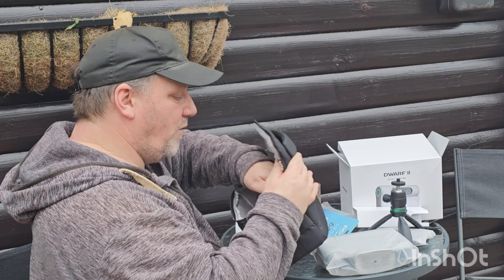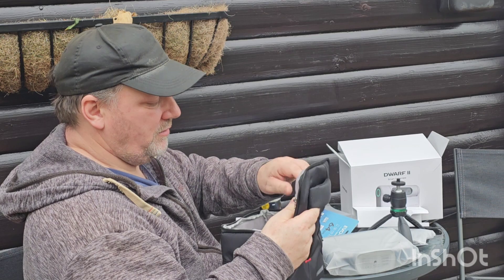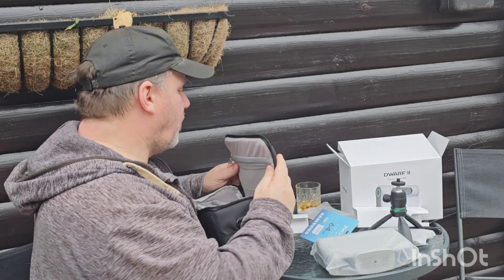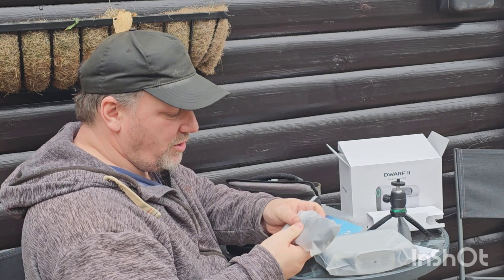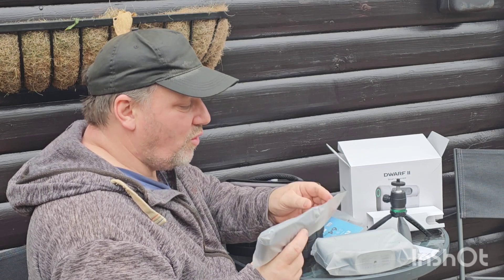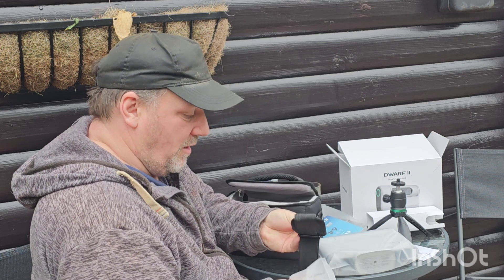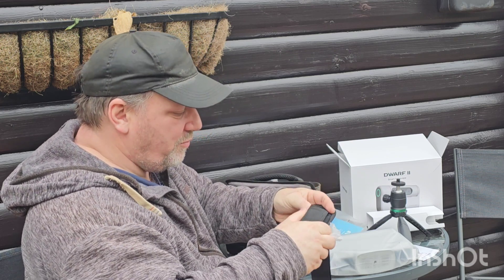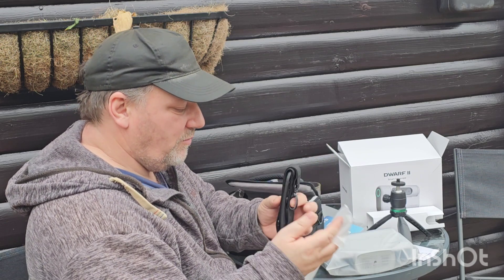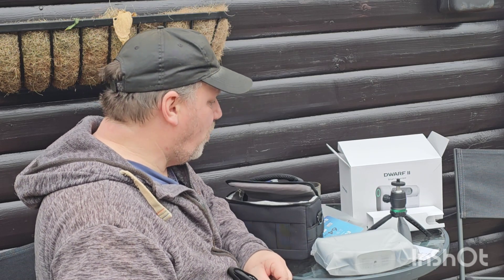I had ordered it with the filter adapter, which I don't see unfortunately. Now this was a rush job because the one they originally sent out got lost in transit, so I'm guessing they may have forgot to put in the filter adapter. I'd ordered the standard edition but had ordered the filter adapter as a separate add-on so I could use my own filters.